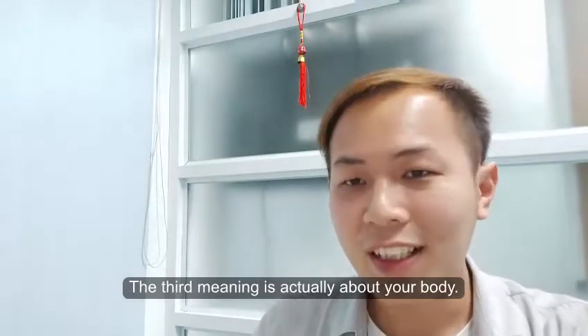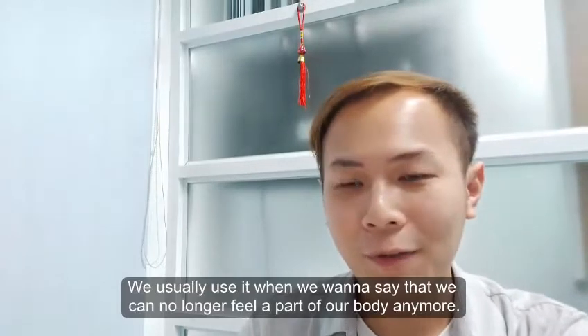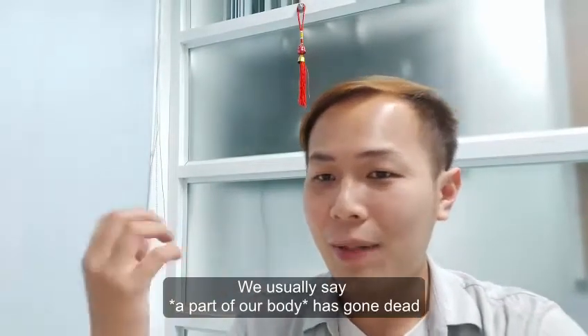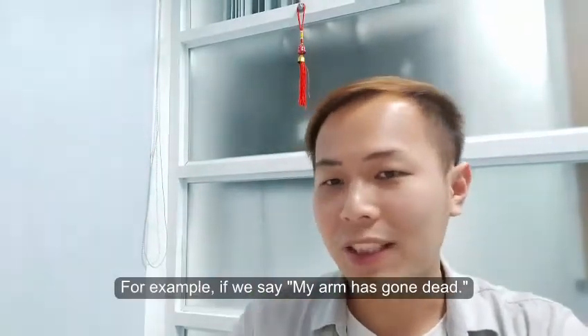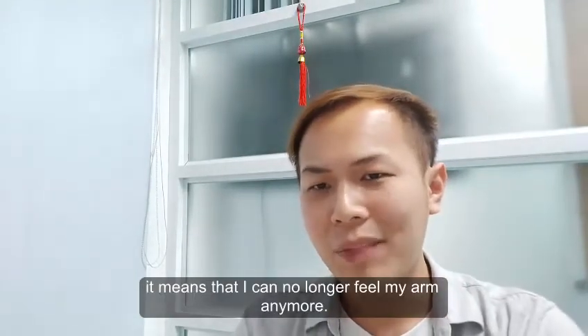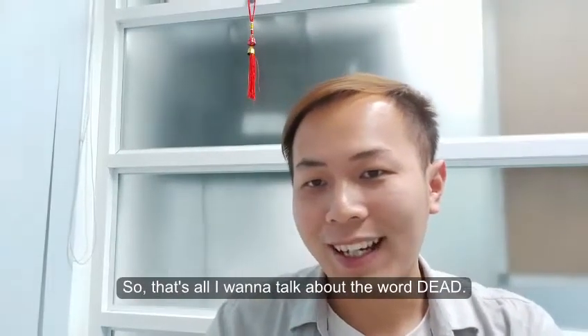The third meaning is about your body. We usually use it when we want to say that we can no longer feel a part of our body. We say a part of our body has 'gone dead.' For example, 'my arm has gone dead' means I can no longer feel my arm, perhaps because I sat on it for a long time.